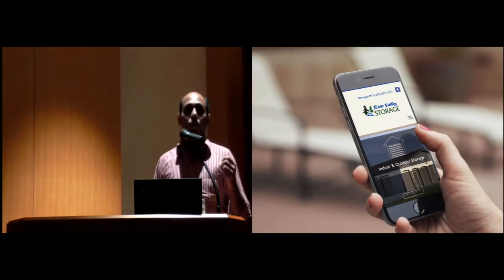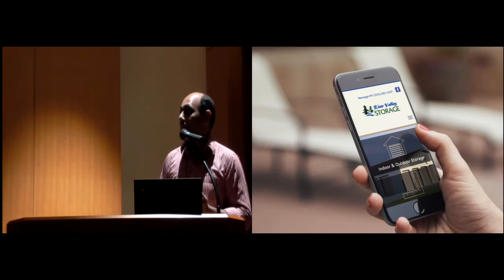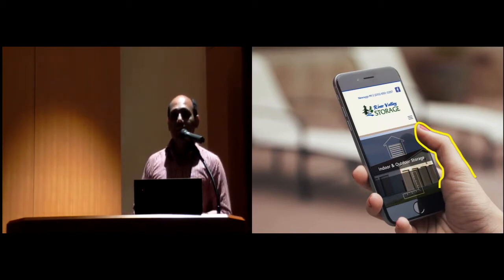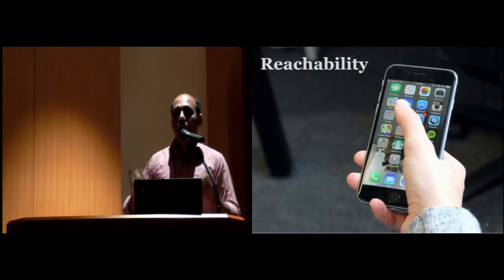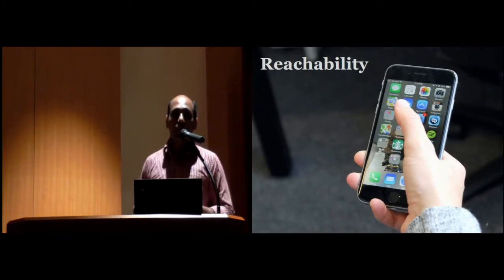When people use a mobile phone with one hand, the thumb is the only finger available for touch interaction. Researchers have already shown that there are several limitations for such one-handed interaction. One very common limitation is reachability — when holding your phone with one hand, it's hard to reach items located at the top region of the screen.